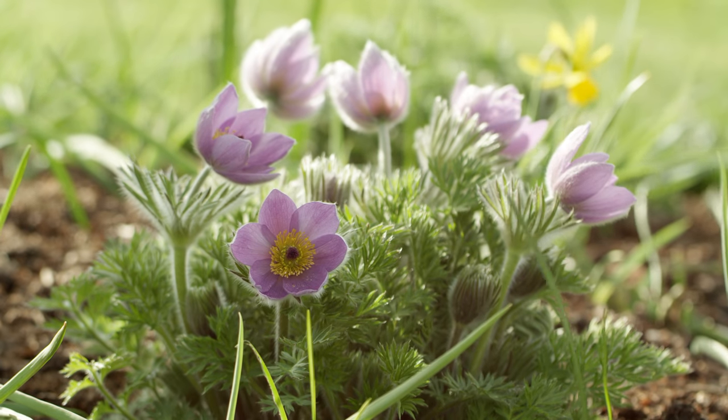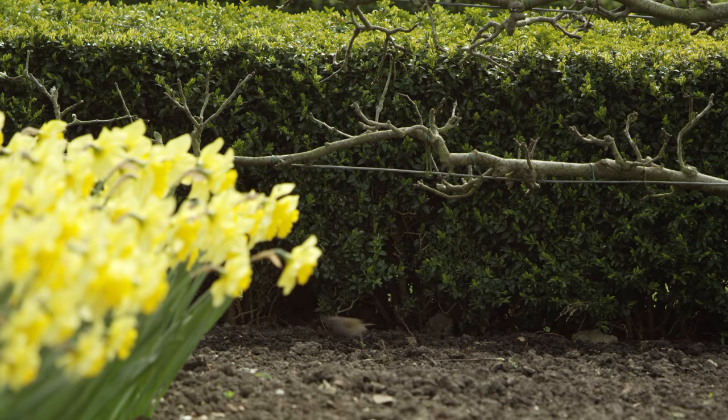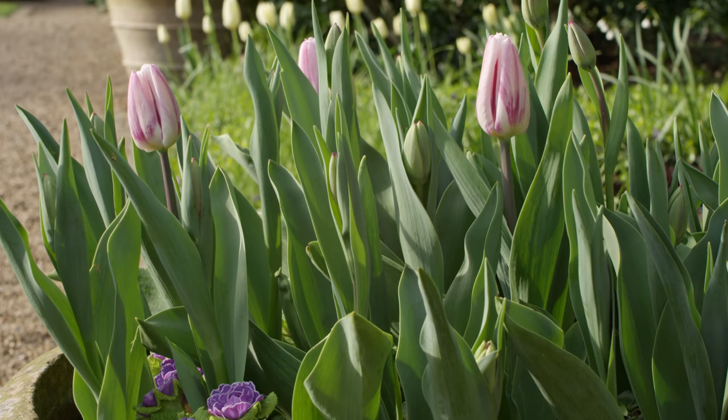Spring is my favourite time of year. I just love all the blossom. I love all the spring bulbs that come through.